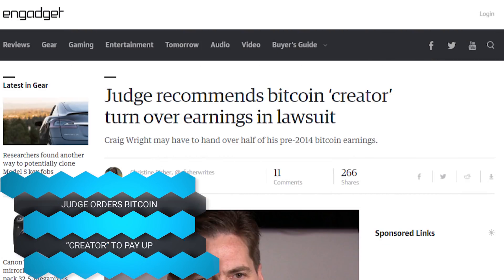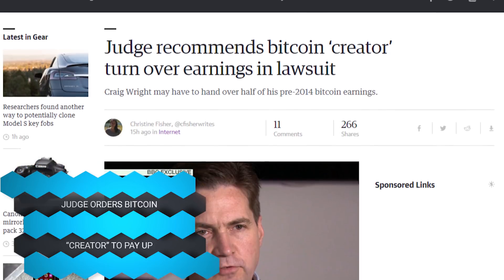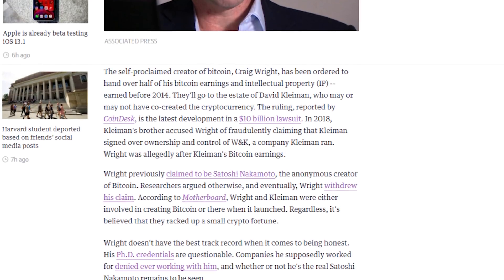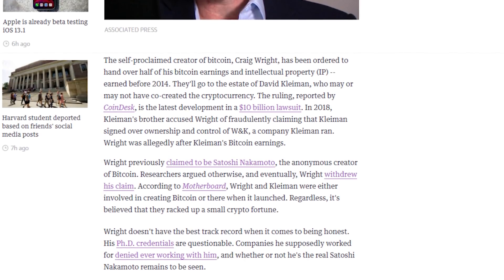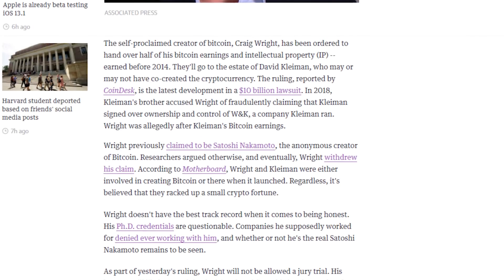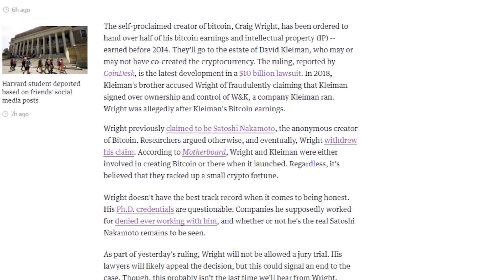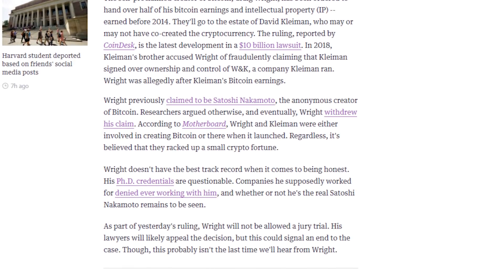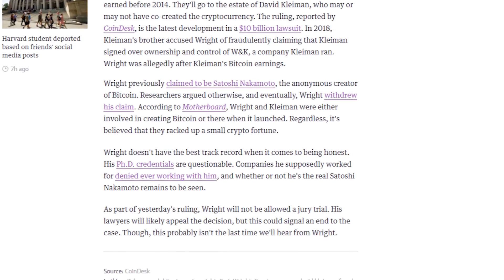Someone who claims to be Satoshi Nakamoto, the creator of Bitcoin, is getting hit with a $10 billion lawsuit regarding stealing other people's rights to Bitcoin and a company. Most people dispute his claim to being Nakamoto. The Bitcoin in question was worth pennies when this allegedly happened before 2014, but is now worth billions, making it a very significant case.